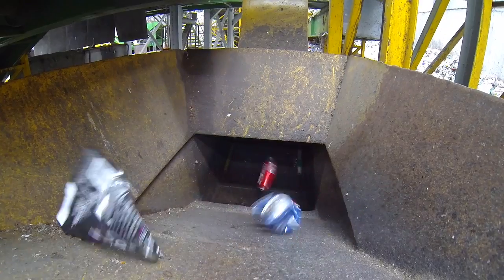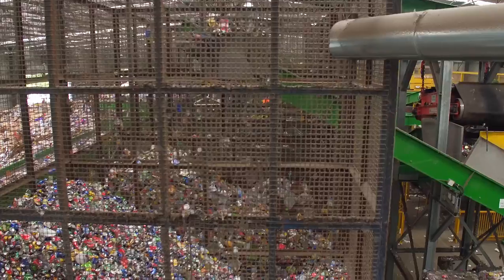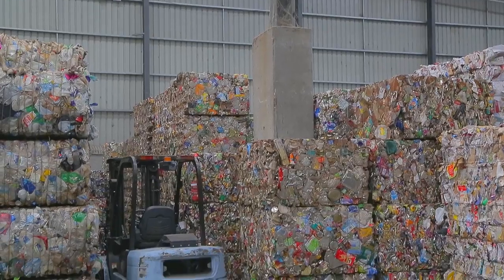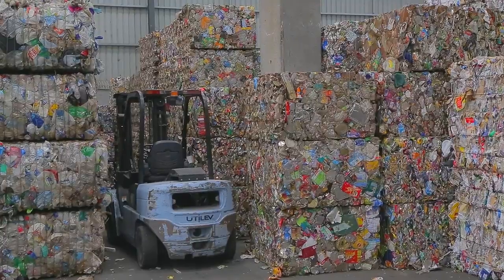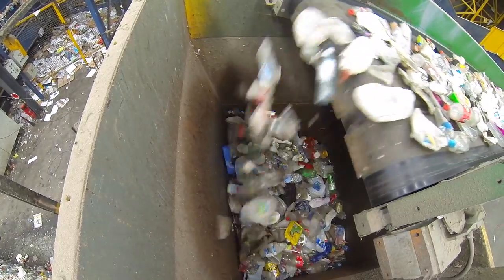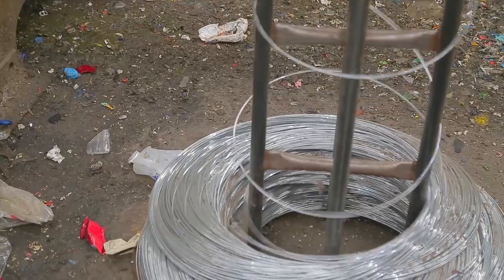The steel, aluminium and plastic items are stored in separate hoppers until they are ready to be baled. The steel and aluminium are taken to metal recycling operations where they are melted and repurposed into new metal items, mostly food and drink packaging cans. The plastics can be recycled into wheelie bins, furniture, carpet and of course water bottles.